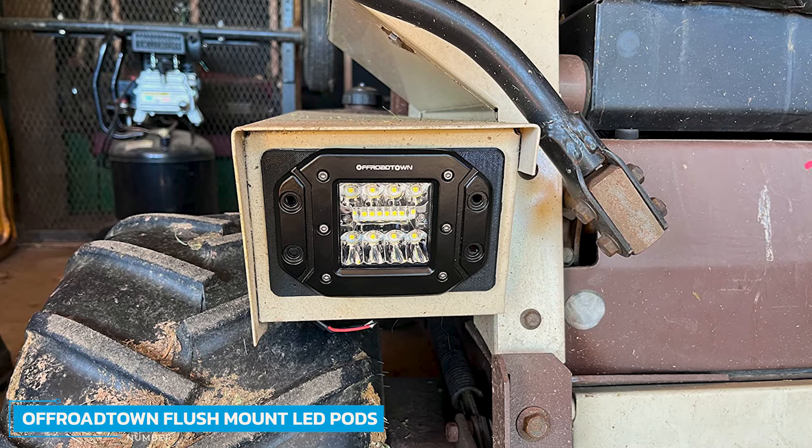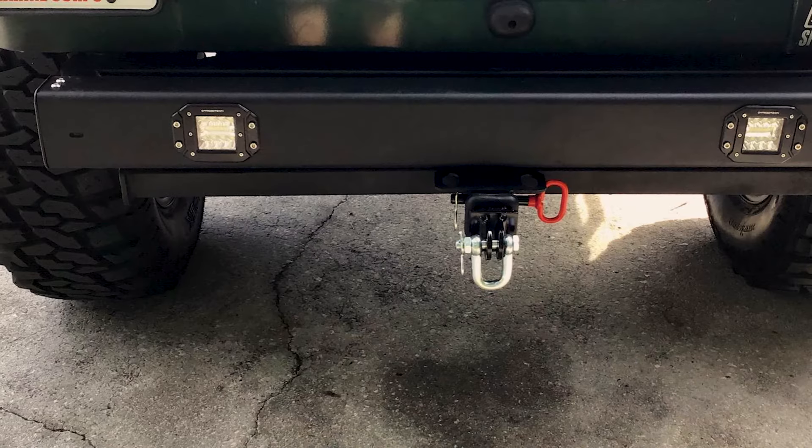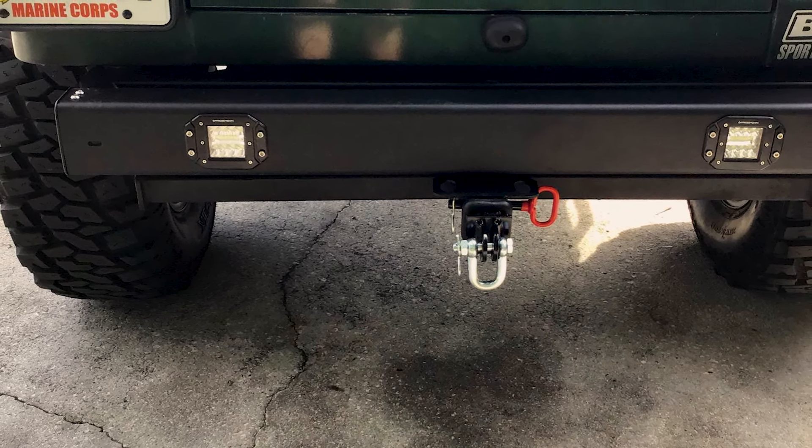Number 6: Off-Road Town Flush Mount LED Pods. The OFFROADTOWN Flush Mount LED Pods are committed to providing innovative technologies combining functional design and value for money. Their flush mount LED pods provide the brightest and widest spot in the center, making them a perfect option for most requirements. The 6000K Pure White Light ensures clear visibility for safe driving.